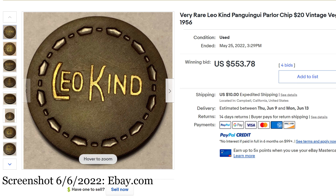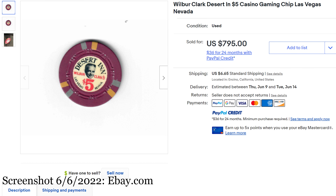Moving on to number 6, we get the Wilbur Clark Desert Inn — you'll notice that 'Inn' is misspelled. I wonder if this would have gone for a little bit more if it had two Ns. $5 Casino Gaming Chip, Las Vegas, Nevada. May 3rd. Sold for $795. You can see lovely H-Mold here — this came out in the 50s. I find it interesting that there are certain casinos where you get a face on the chip, like Wilbur Clark. It's just great to see faces of people on chips even in the 50s.